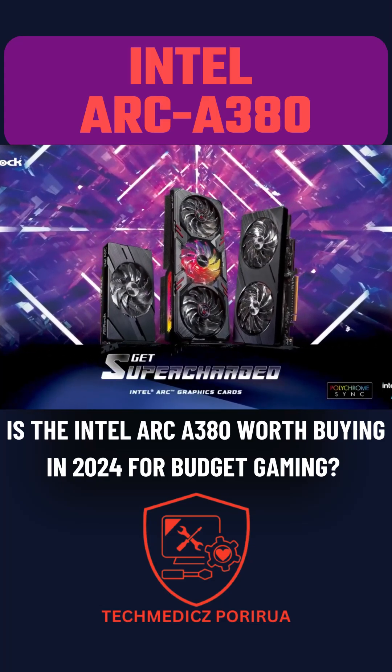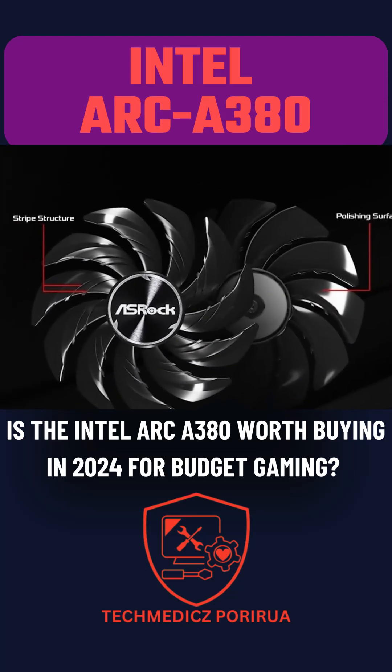Performance-wise, the A380 and RX 6500 XT are comparable, though the RX 6600 offers significantly better performance.